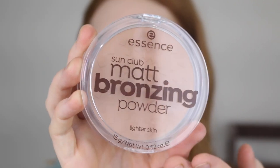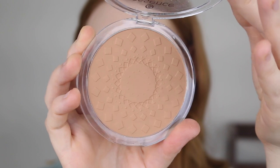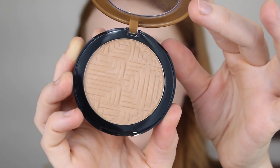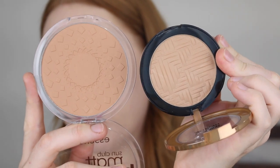For bronzer I've actually got two here so I'm going to do one on each side. First up is the Essence Sun Matte Bronzing Powder in the shade 01 Natural, and then I have the Revlon Skin Lights Highlighter in the shade 005 Havana Gleam. Let me show you them side by side. I'll go in with the Revlon one first because it does look a little bit lighter. That's applying really nicely — I'm liking the pigment. It's not too much, it's definitely building up, and not too warm in undertone either.